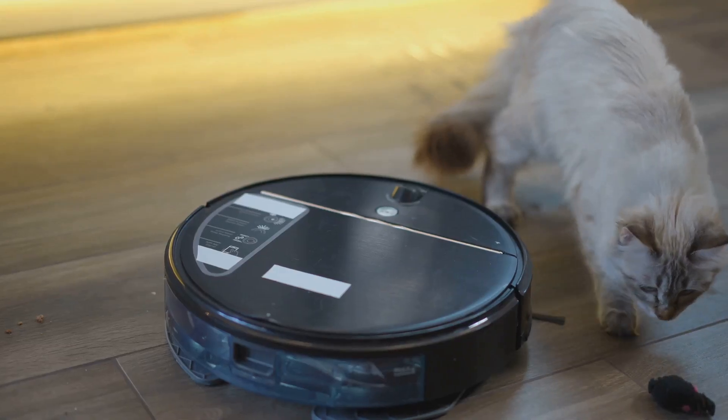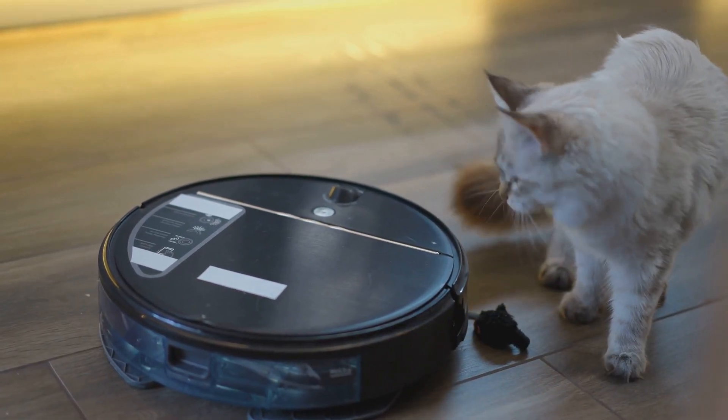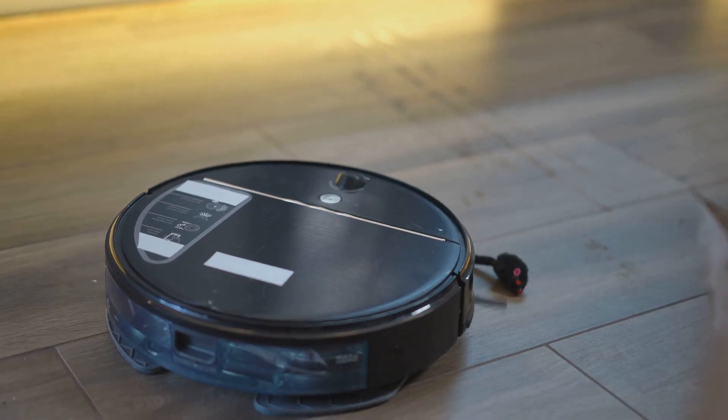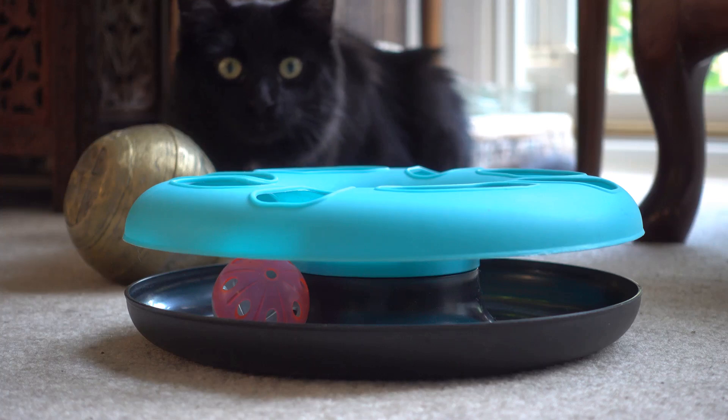Next, the robotic mouse. This one's a game changer. It's rechargeable, moves unpredictably, and even has a feathered tail to entice your cat. Trust me, your feline will go wild chasing this around the house.